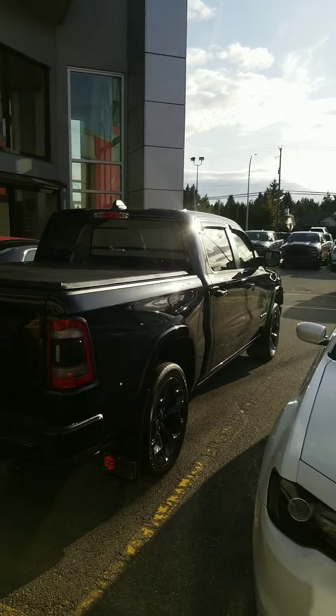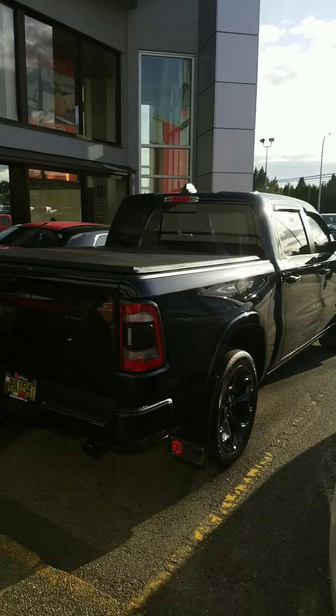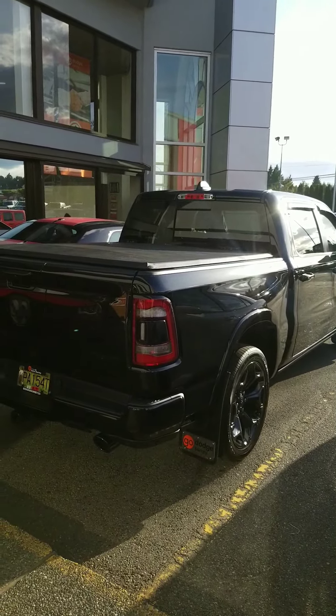Anyways, tell me what you think — this is my brand new 2020 RAM Limited blacked out appearance. Thanks guys!